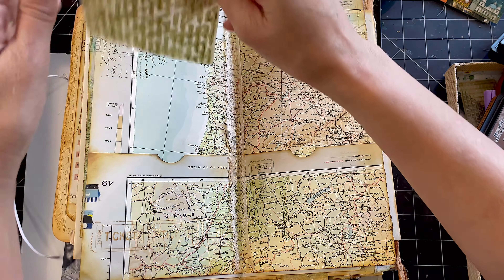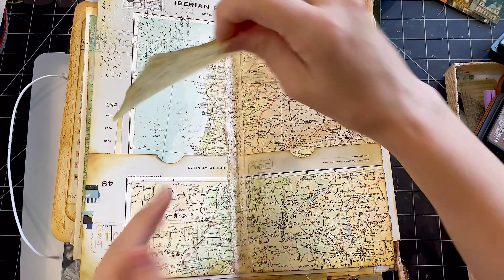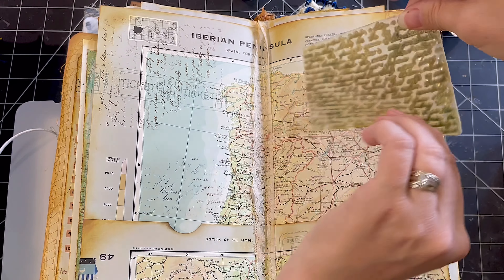I started out with a bit of text stamping, and then a ticket stamp, because people have tickets to travel. So yeah, kind of just going with the theme, going with the flow.